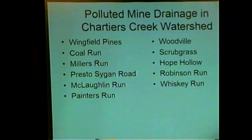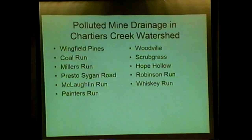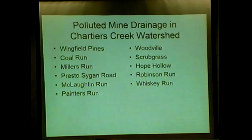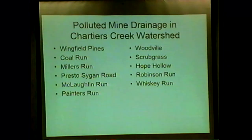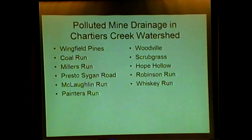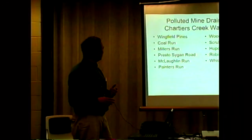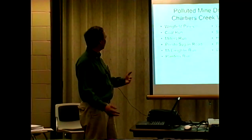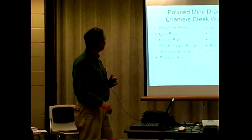Here is a list of streams in western Pennsylvania polluted by mine drainage in the Chartier's Creek watershed. I've been involved with the Chartier's Nature Conservancy, the Scott Conservancy, and the Mount Lebanon Conservancy. For the last two years we've been documenting large deep mine discharges into the main stem of Chartier's Creek. Starting from the south and moving north — from upstream to downstream — Wingfield Pines is actually the first point of untreated, polluted coal mine drainage going into Chartier's Creek.